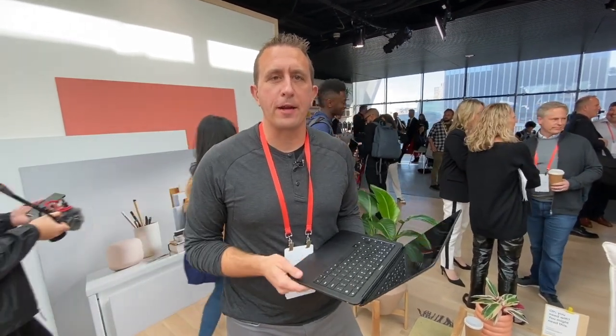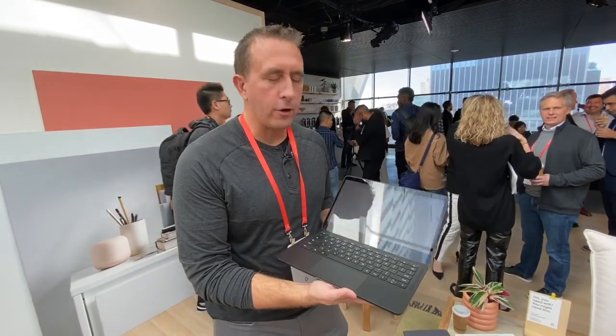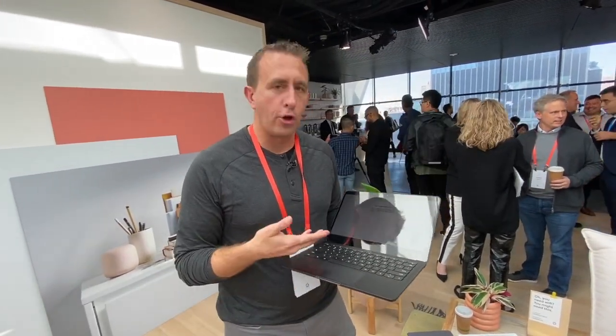Matt Vacone from Google. I lead the product management team for Pixelbook. So this is a brand new Pixelbook Go, which is in addition to the Pixelbook family that we launched today.